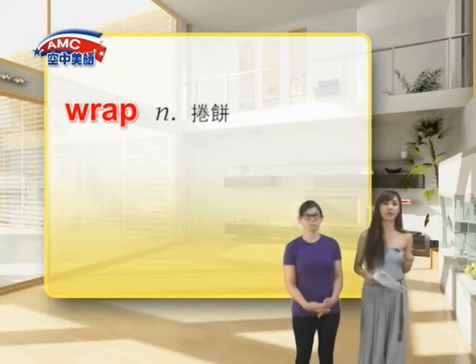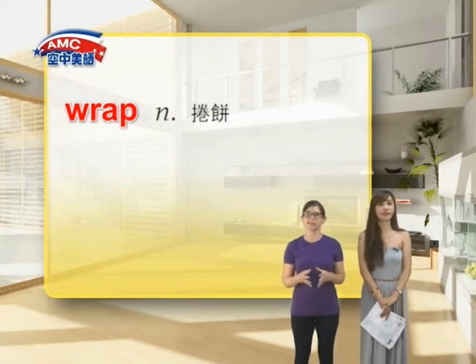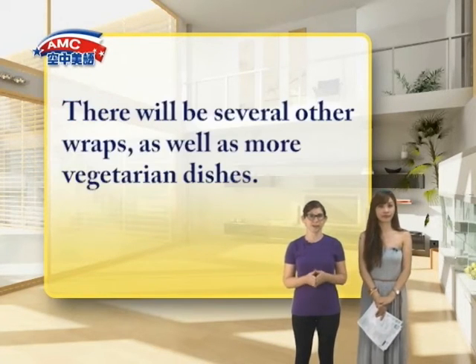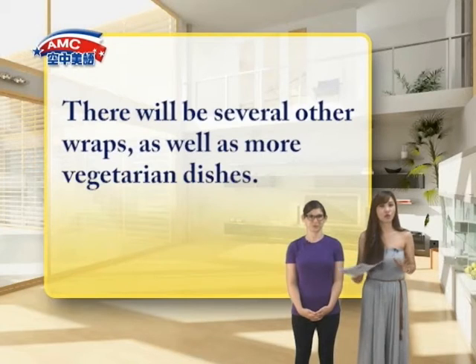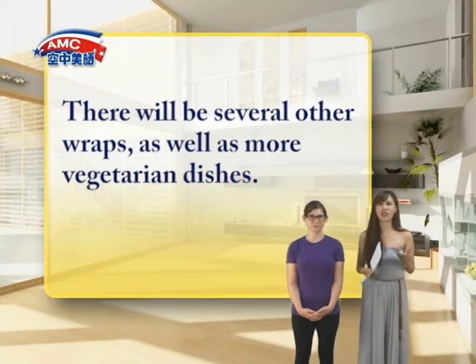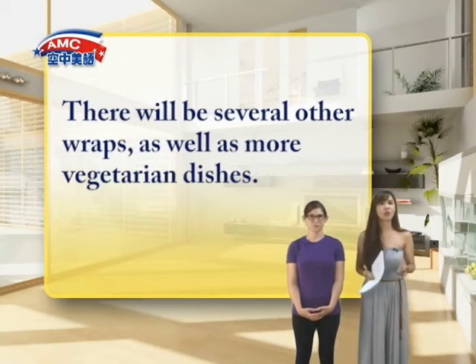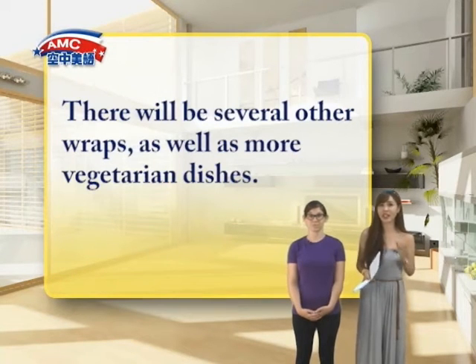So let's continue reading. Like the salad, there won't be just one wrap though. The next line of the article says, 'There will be several other wraps, as well as more vegetarian dishes.' 所以接着我们看到他们说，他们也会提供更多其他的卷饼，以及更多的素食餐点。